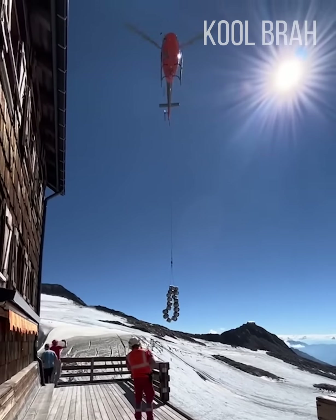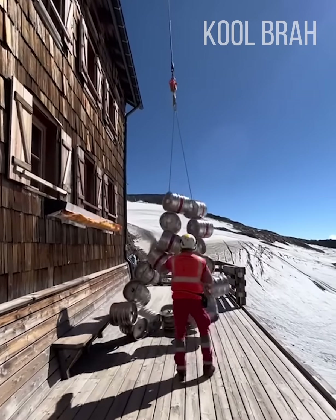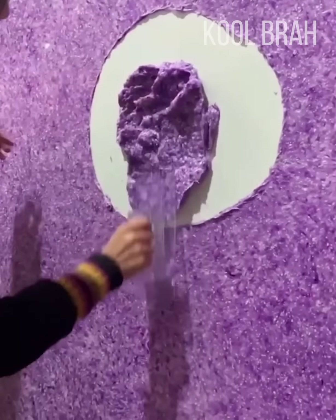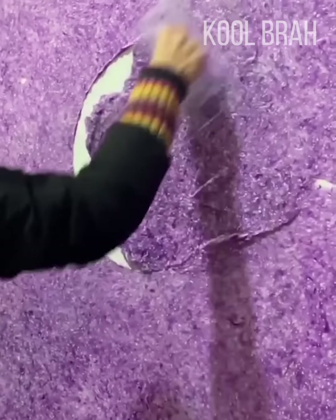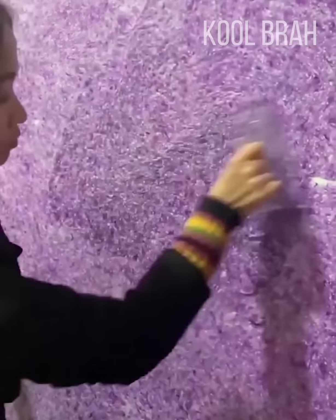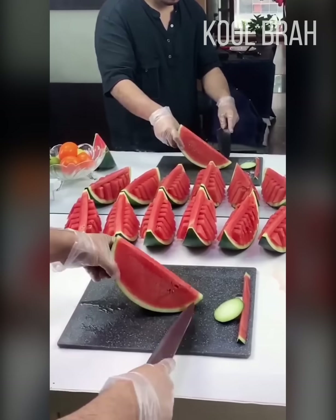And this is a beer delivery to an Alpine bar. This is how liquid wallpaper is applied — a couple of movements and the wall is done. Watermelon looks even more appetizing when served like this.